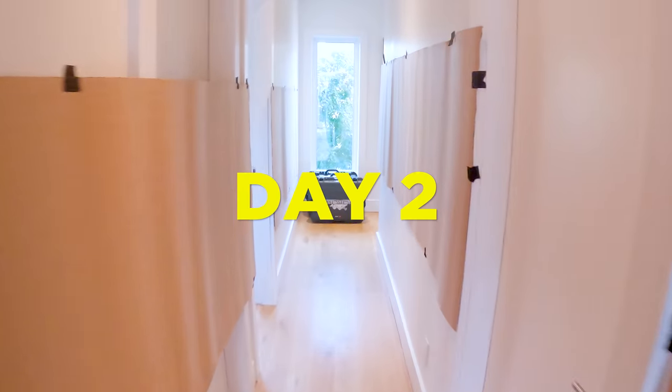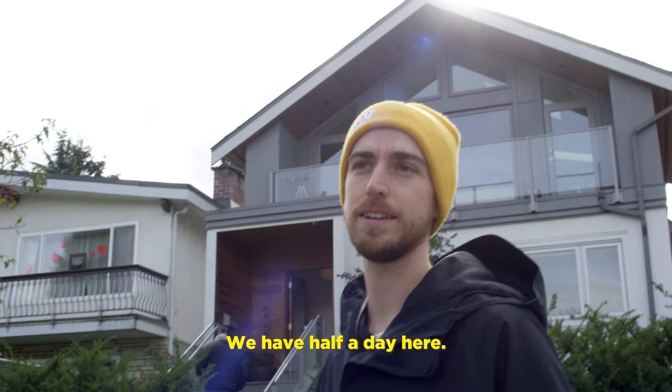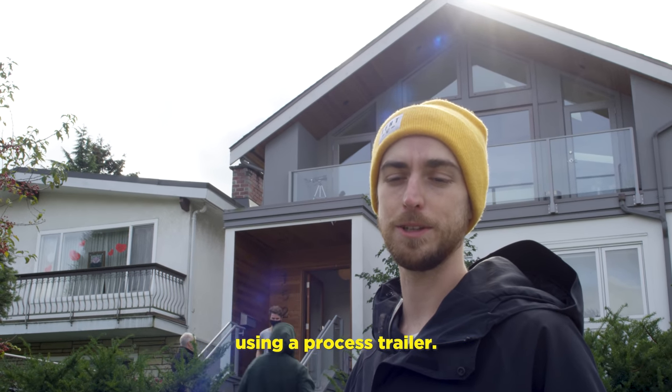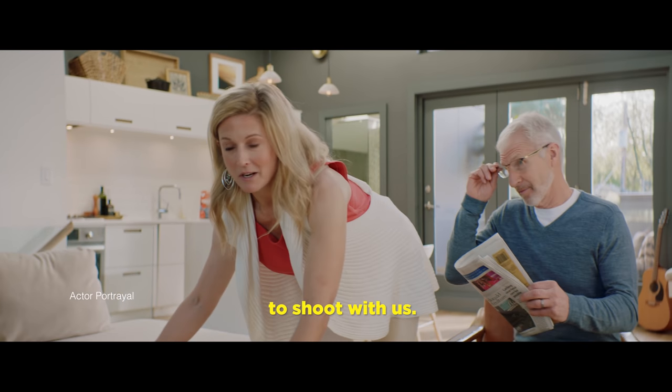Here we are, day number two, at a wonderful house location. We have half a day here, gotta do it quick. We have a few shots inside, a few shots outside. And then the second half of the day is gonna be using a process trailer. Kim flew in from Pendantin to shoot with us — long way. It's worth it because they look like a million bucks.